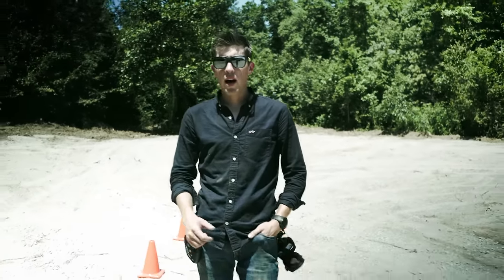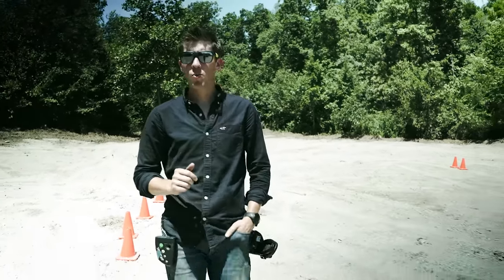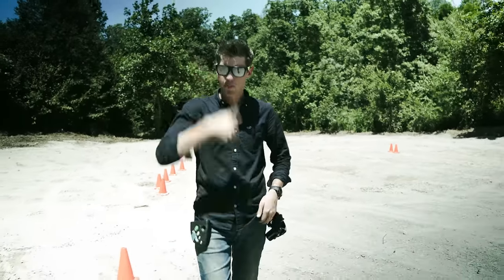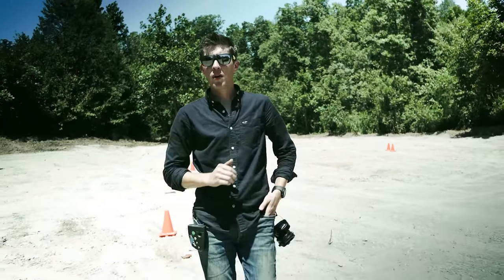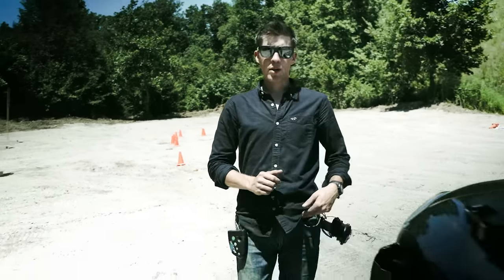Hey guys, Lucas here from T-Rex Arms. Today I'm going to be answering the question that I get a lot: what handgun do you trust the most, and what handgun can you trust right out of the box for concealed carry? You buy it, grab it, load it, put it in your holster, and you are good to go. There's only one handgun in my opinion that I can do that with, and if you guessed that's a Glock, you would be correct.